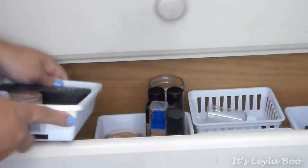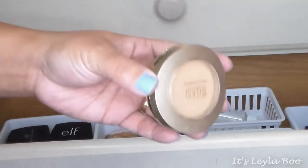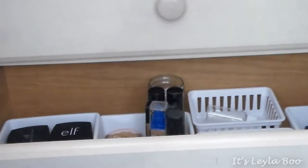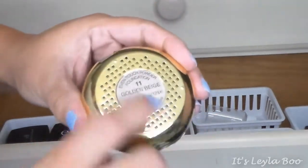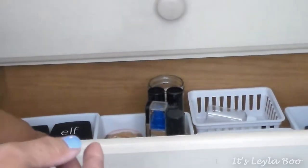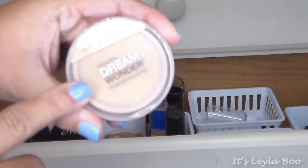Starting with powders — these are my face powders. First up is the Milani Multitasker Face Powder; I really love this stuff. I'm in shade 04, which is Light Tan. Next is the Milani Even Touch Powder Foundation — another really nice one. I'm in shade number 11, which is Golden Beige. I really love this stuff too.